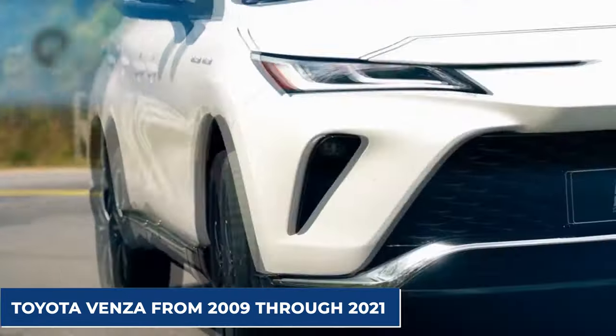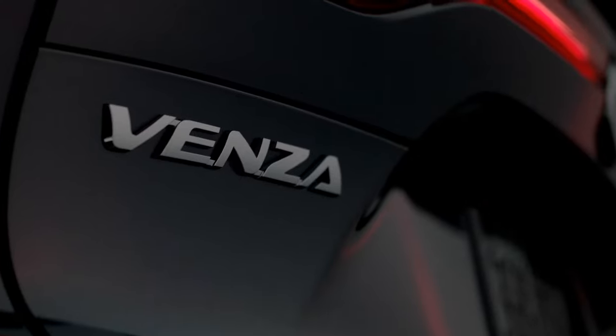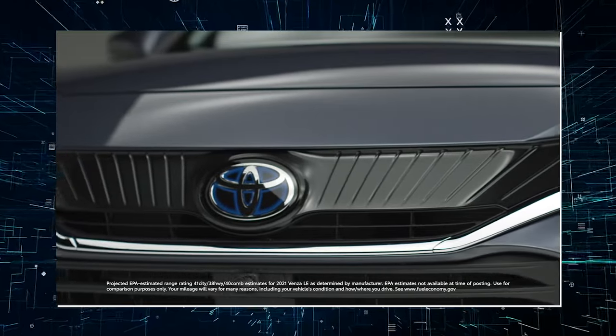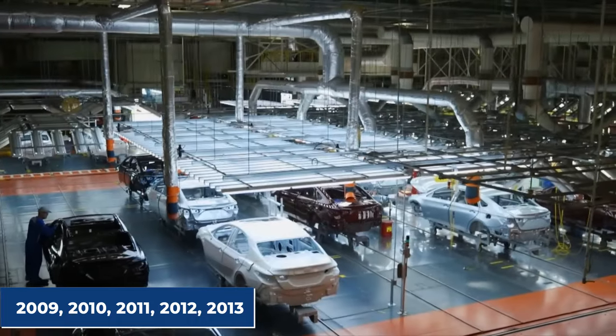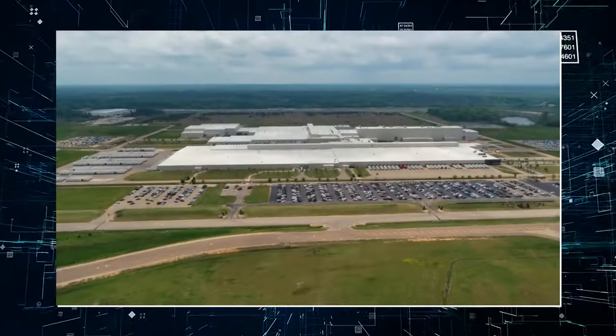Simply put, you shouldn't buy a Toyota Venza from 2009 through 2021. While the Toyota Venza has been on the market for a short period of time, some years are better than others. Don't buy a car manufactured in 2009, 2010, 2011, 2012, 2013, or 2021. Fixing these may demand time and money you don't have.